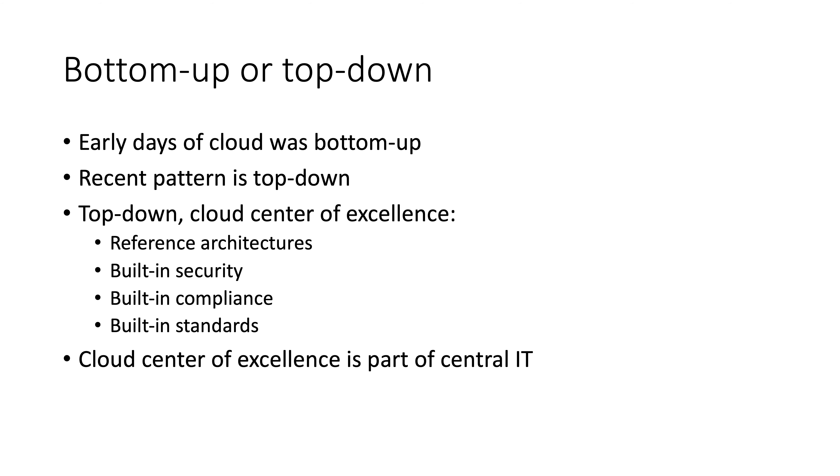When it comes to a top-down approach, think about having a cloud center of excellence that provides best practices and minimizes the pain that bottom-up groups would have to go through alone. There are a lot of things around integrating with the corporation that are painful for any one group, and a central resource to facilitate that would be a welcome addition. Making it attractive enough so you don't have to dictate is a great place to be. Ultimately, there is no one way to take your first step, but these are some guidelines to consider as you plan your first project.